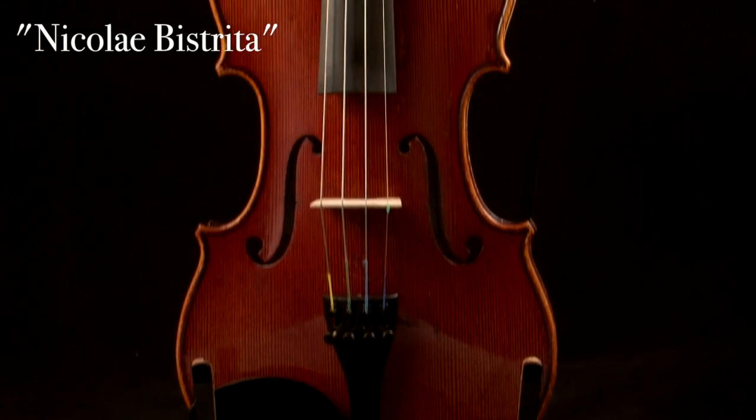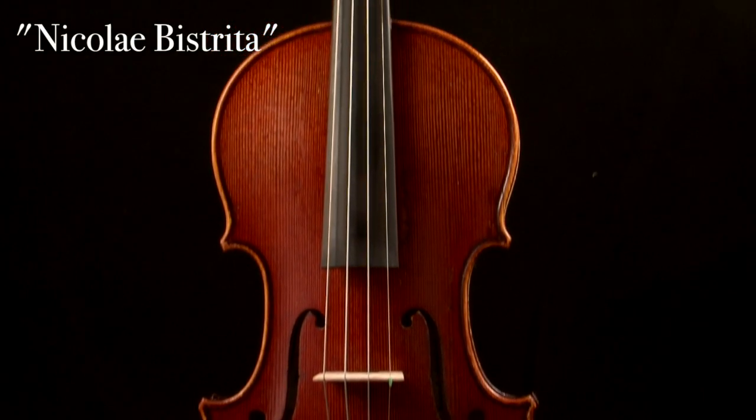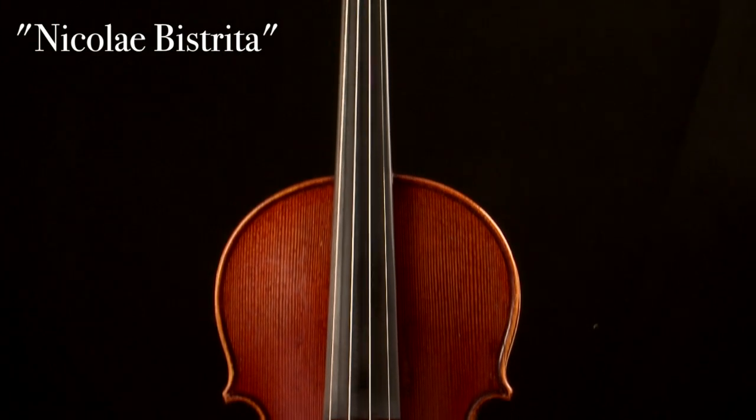The Nikolai Bistrita is our step up from the Sina Coitaneo. It features a rich, clear sound with an easy playability.